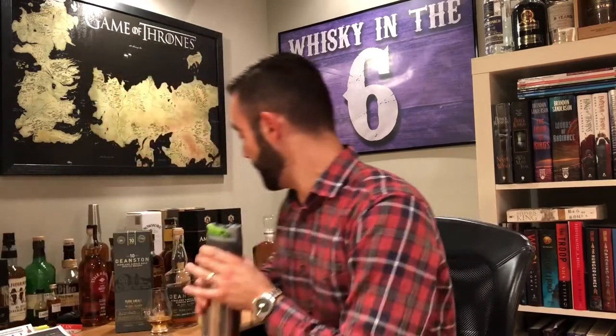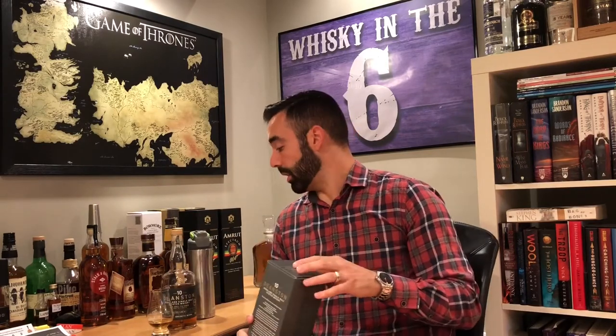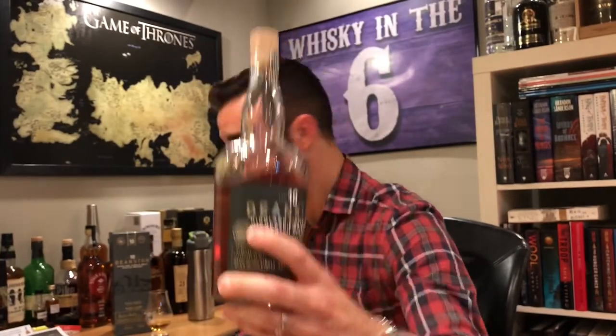I'll grab my water bottle here and taste it neat and then add a touch of water. This particular expression was aged for eight years in ex-bourbon barrels, then they carefully selected some PX Sherry butts and transferred the whiskey into those for two full years. This goes for about $80 at the LCBO, and for those of you who know the dealings of the LCBO, $80 for a cask strength whiskey is actually very good.